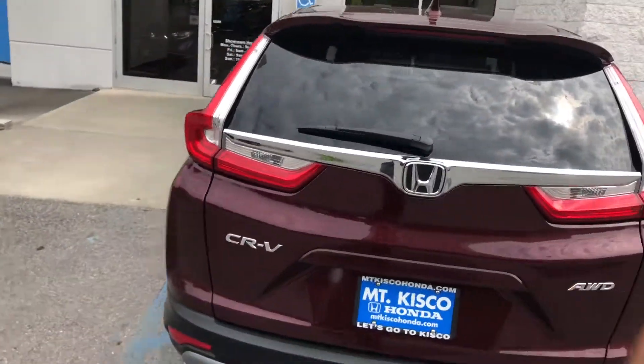Ming, come on in and take it for a test drive and be amazed how this car drives. Once again, my name is Gabriel from Alkisco Honda — I look forward to meeting you. Thanks.